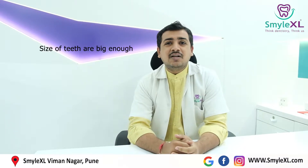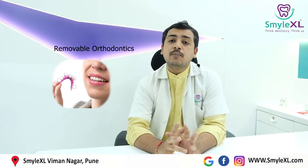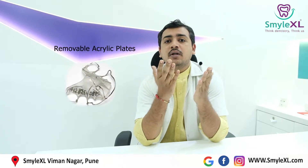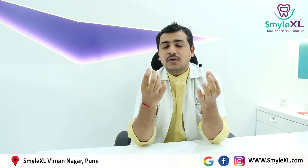Like the jaw size is less or the size of the teeth are big enough. So there are many treatment options available and we will be discussing all of them. The first treatment option is called as removable orthodontics. In removable orthodontics, your dentist will take the impressions of the jaw, and in the dental laboratory, he will fabricate something called as removable acrylic plates.